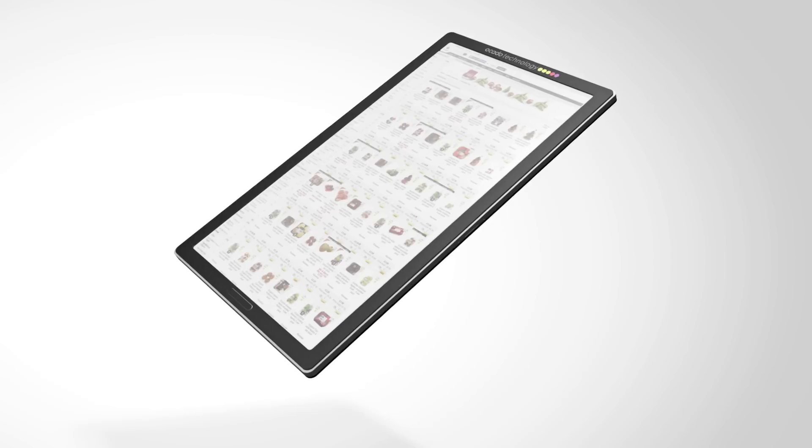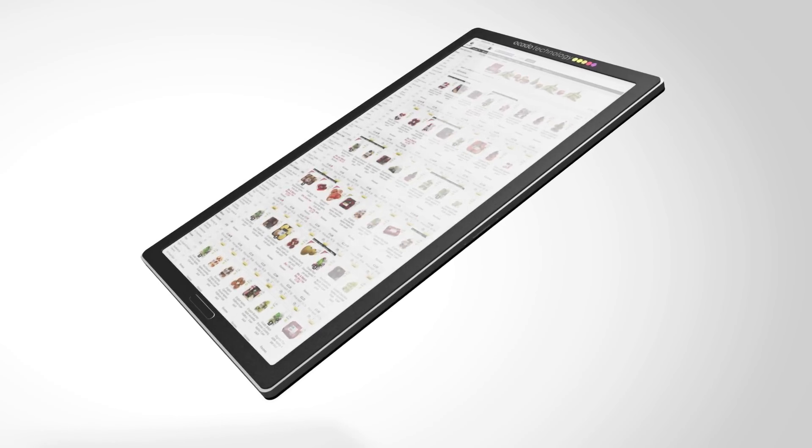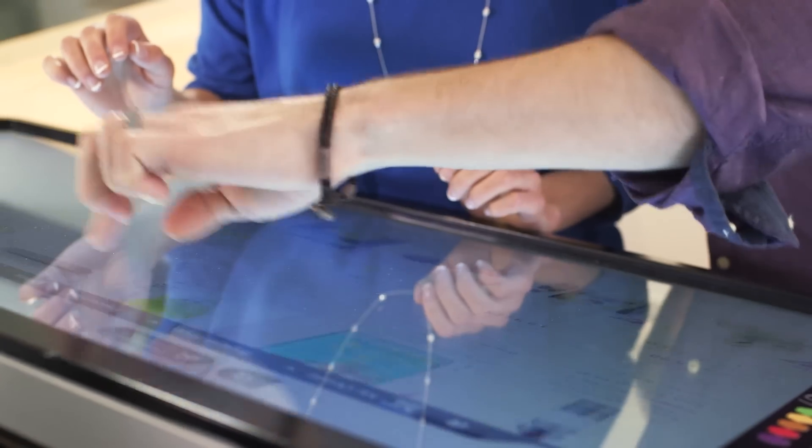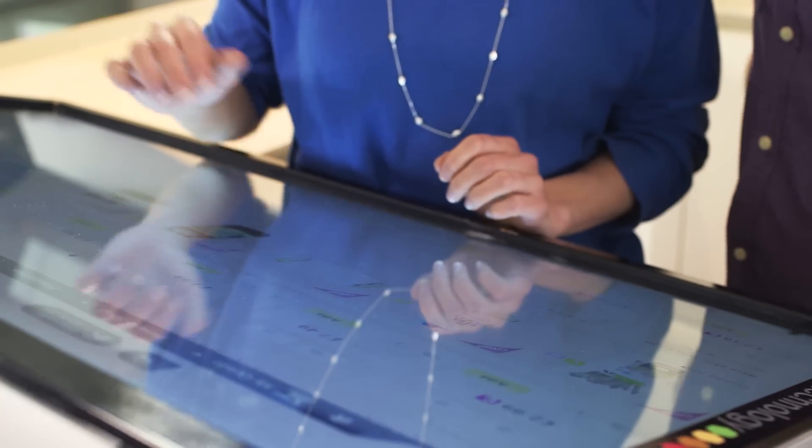But the Slablet truly comes into its own when you're viewing the best array of products on Ocado.com. While other tablets make the process feel restrictive, the Slablet makes it feel liberating.